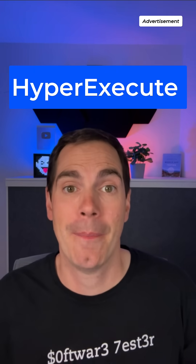Stop scrolling to the next video. Hi, software testing community. I want to throw a spotlight on a super cool product that I just found out the other day. The product is called HyperExecute provided by LambdaTest.